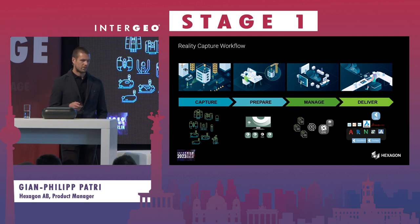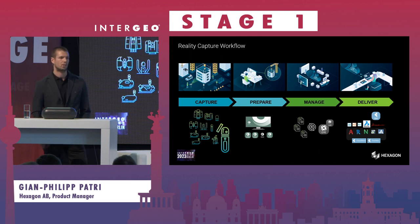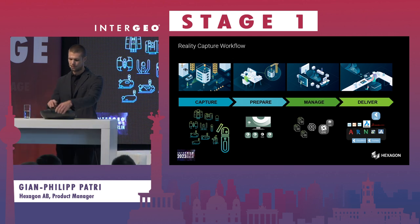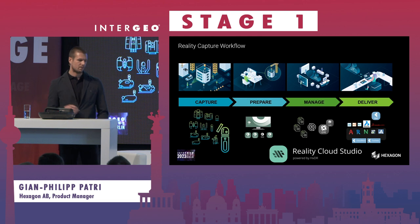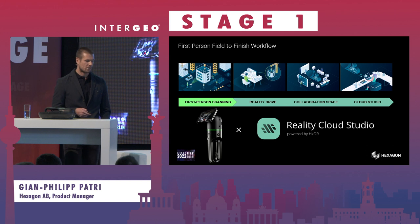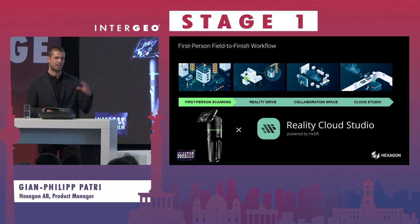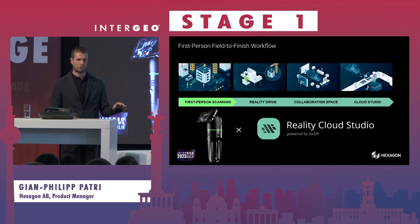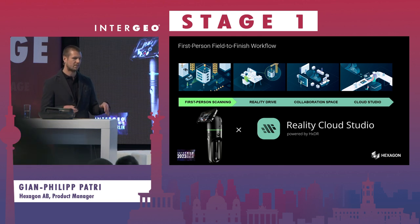Today I also want to announce a new member of the BLK family in terms of capturing, which is our BLK2GO Pulse. For the parts about preparing, managing, and delivering, I would like to talk about Reality Cloud Studio, which combines all those elements in a powerful cloud software. You can combine Reality Cloud Studio with various capture sensors, and this special workflow covers first-person scanning combined with Reality Cloud Studio as a real-time, collaborative cloud studio.